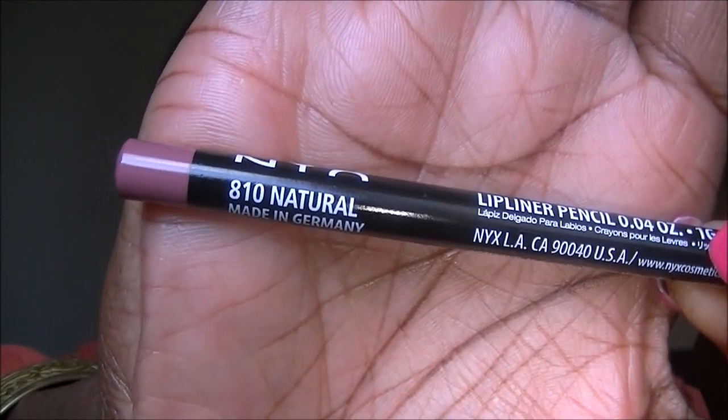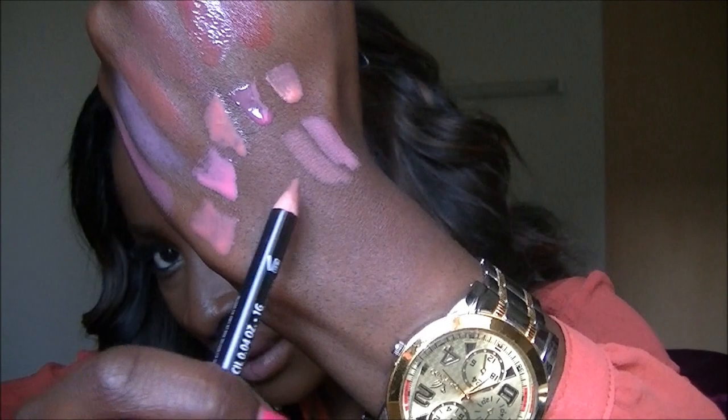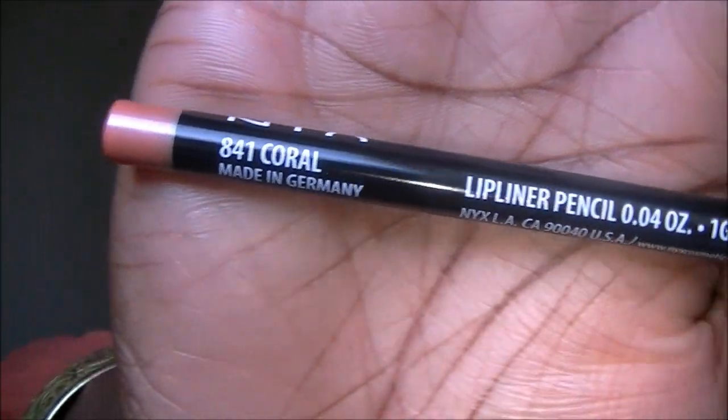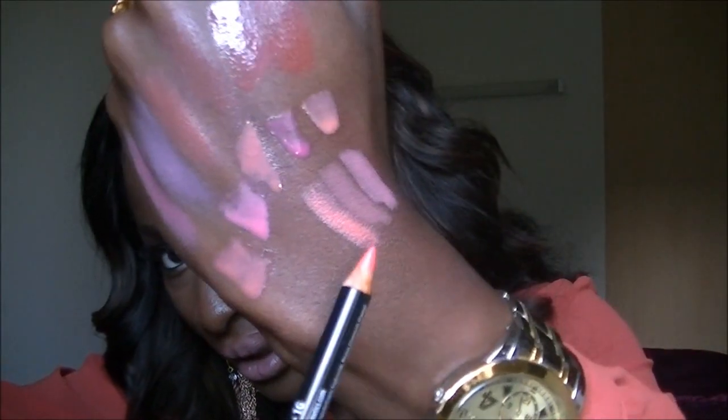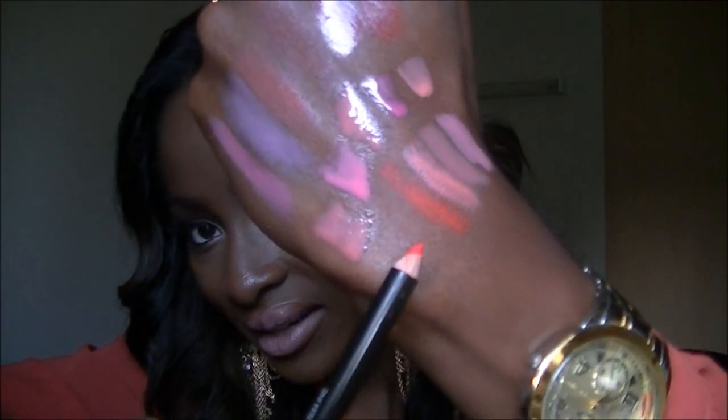The next one is Natural — quite close to Nude Pink but slightly darker. That would definitely go with the lip gloss. This one is Coral, which will definitely go with my coral lipsticks and stuff. I've been meaning to get one for my corally pinks and oranges and I really couldn't find any in the UK, so I was so happy to finally get them. Next is Orange — really, really nice, definitely would go with the Revlon lipstick.